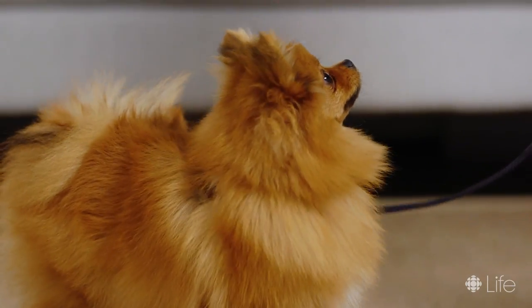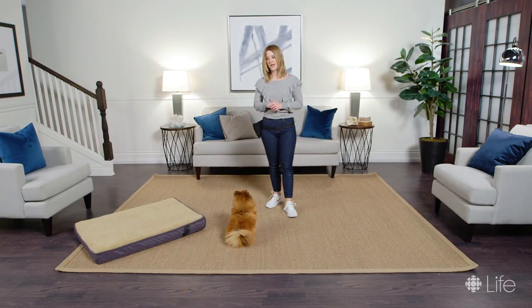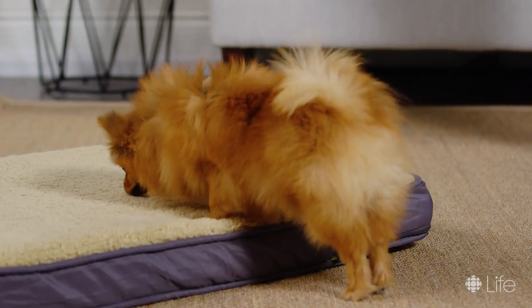Ready to go? Teaching 'go to your bed' is a really simple cue and doesn't take a whole lot of work, but it does take repetition. If your dog isn't familiar at all with their bed, you can make the bed a good place to be just by placing treats on it throughout the day at random times, so that he enjoys going there before you even start training.